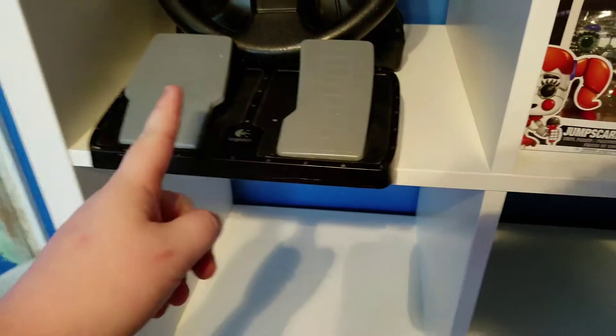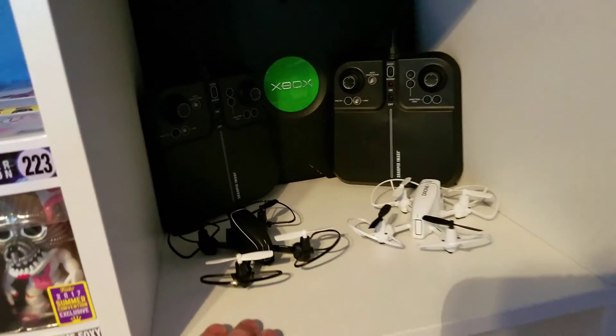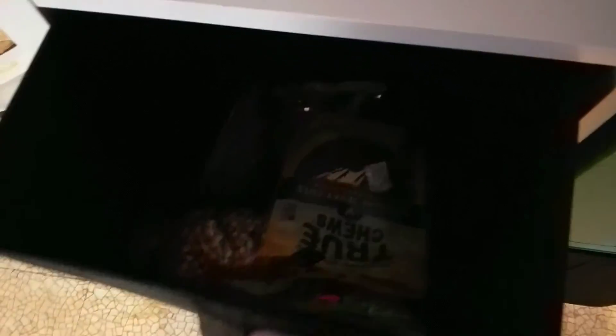I have an old steering wheel for the original Xbox and the pedals. I also have some Funko Pop vinyls. I have two drones just sitting here, an original Xbox channel, and some more stuff.